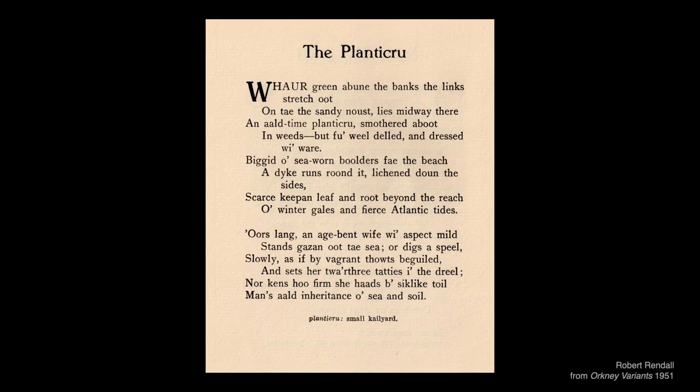Robert Rendell in his poem writes of the planticrues dressed with ware — ware being seaweed — and finishes the poem with the line 'man's old inheritance of sea and soil.' So this is our first connection: seaweed used by the islanders as manure to enrich the soil.